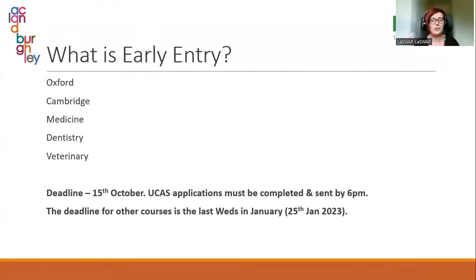This year the standard deadline is the 25th of January 2023. There is quite a gap between the early entry deadline and the deadline for all other courses — anything not taught at Oxford or Cambridge, and anything that isn't medicine, dentistry, or veterinary, has its deadline on the 25th of January. That includes things like pharmacy, which sounds like it might be early entry but it's not. If you ever want to check, your child's head of year or you can email me.